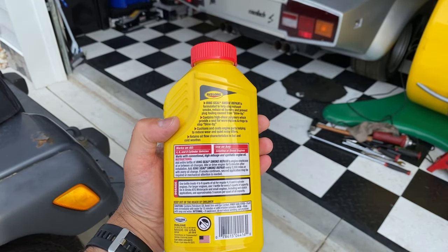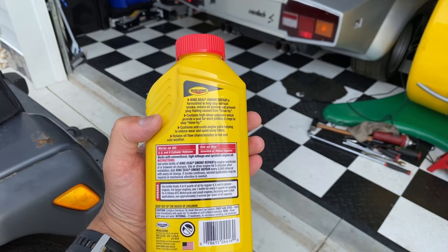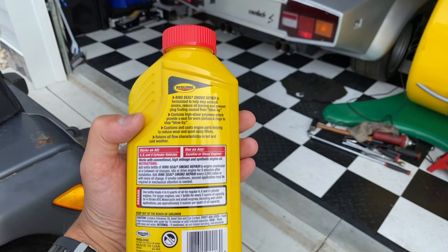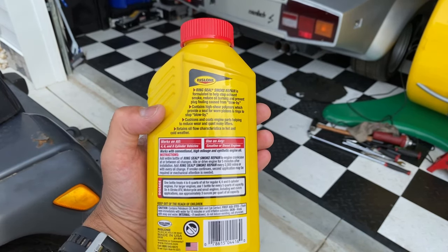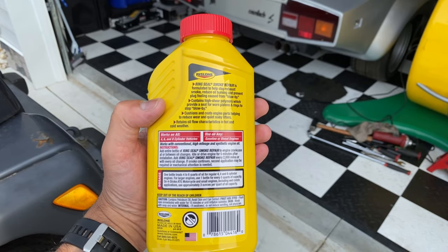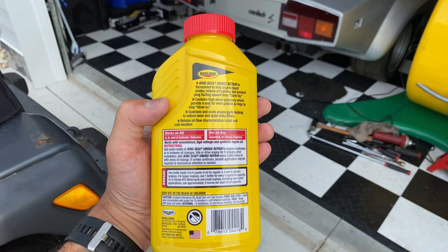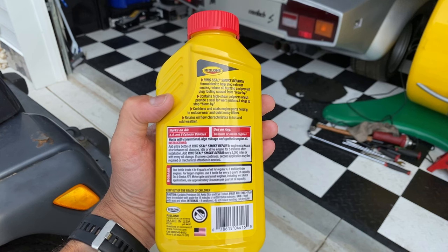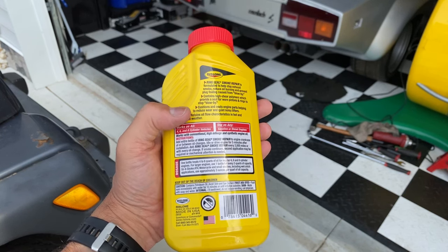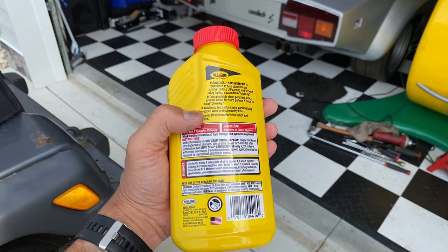Ring Seal Smoke Repair is formulated to help stop exhaust smoke, reduce oil burning, and prevent plug fouling caused by blow-by. Contains high shear polymers which provide a seal for worn pistons and rings to stop blow-by. Cushions and coats engine parts helping to reduce wear and quiet noisy lifters. Retains oil flow characteristics in hot and cold weather. Works on all four, six, and eight cylinder vehicles — any gasoline or diesel engine. Works with conventional, high mileage, and synthetic engine oils.